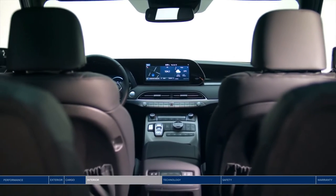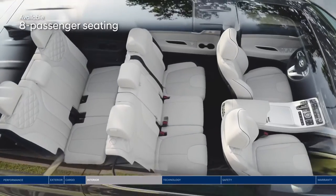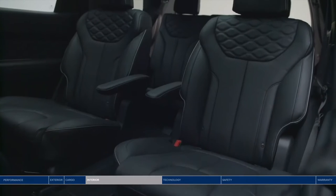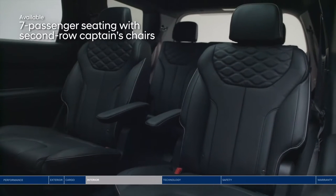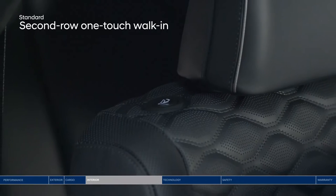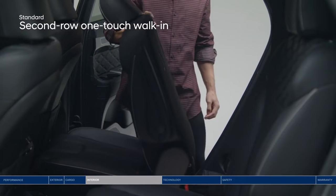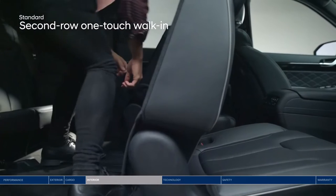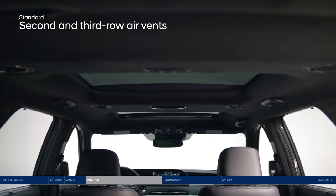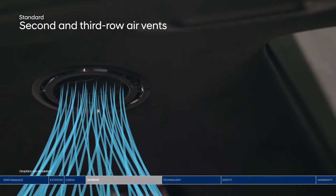The Palisade goes the extra mile to give you the luxurious experience you deserve, starting with passenger space. Three rows of seating offer room for up to eight passengers. The seven-passenger configuration features second-row captain's chairs. The third row is conveniently accessible thanks to the one-touch walk-in button to fold and slide second-row seats, making it easy for passengers to enter and exit. Air vents above both the second and third rows offer diffuser or direct airflow.